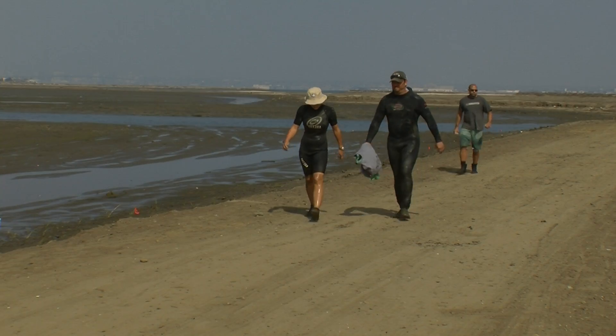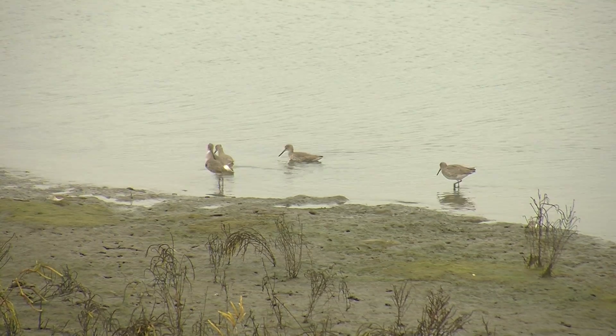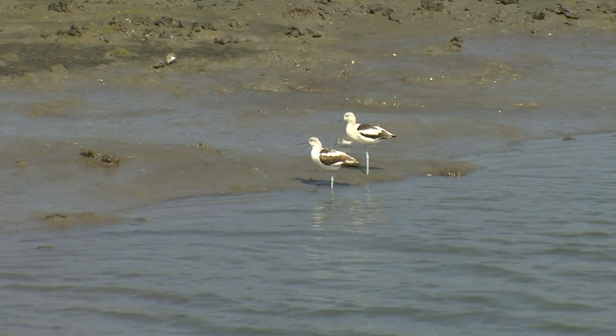There's still more work to do before the project is finished, but the work so far by humans and nature has already brought life back to this portion of San Diego Bay.